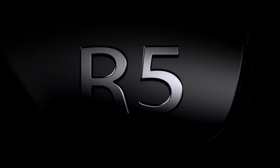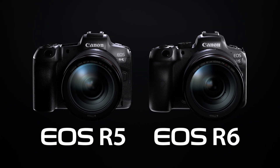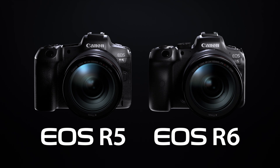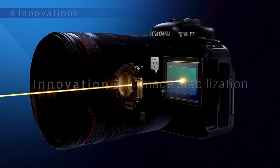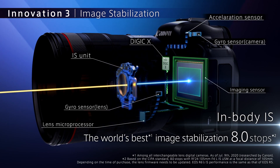The EOS R5 and R6 are the first cameras from Canon to include the 5-axis in-body image stabilization, or IBIS for short. This means that you can now get the benefits of image stabilization on lenses that don't have IS built in.